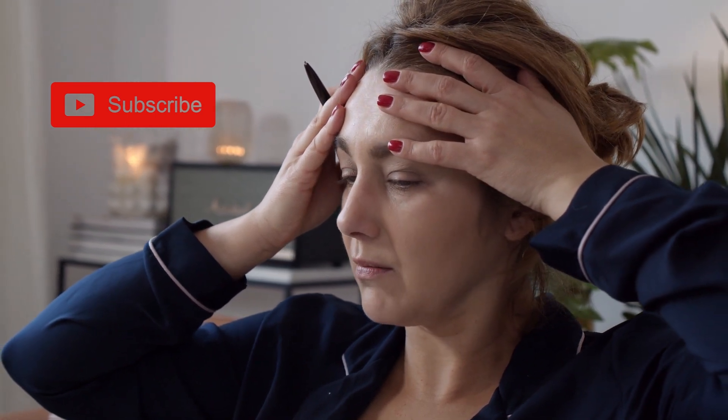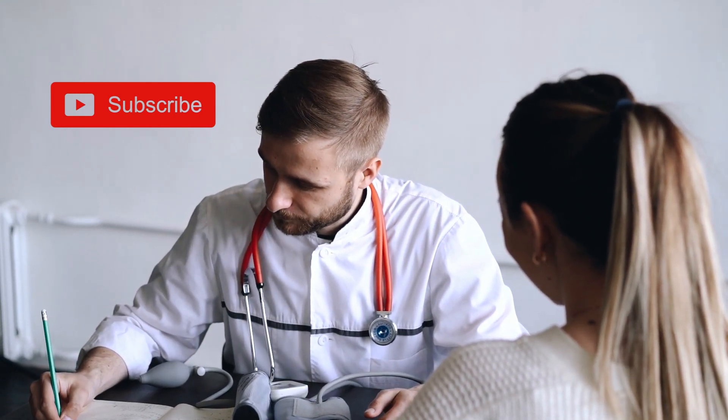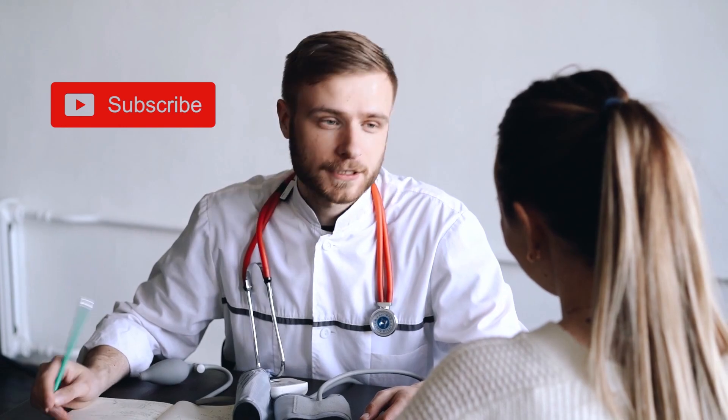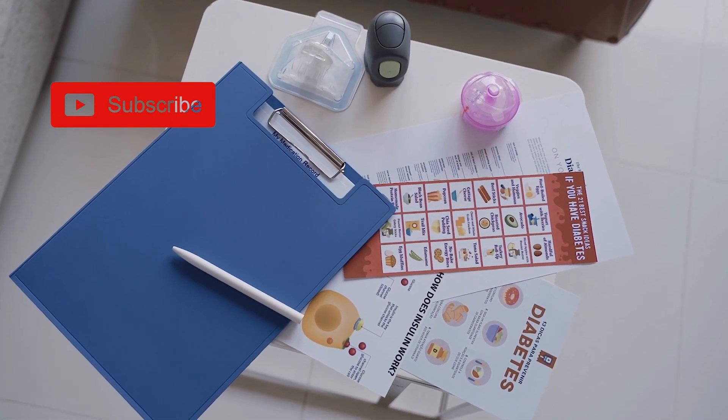Regular Health Checkups. It is essential to monitor your cholesterol levels regularly through blood tests. Consult with a healthcare professional to determine your target cholesterol levels and develop an appropriate plan.